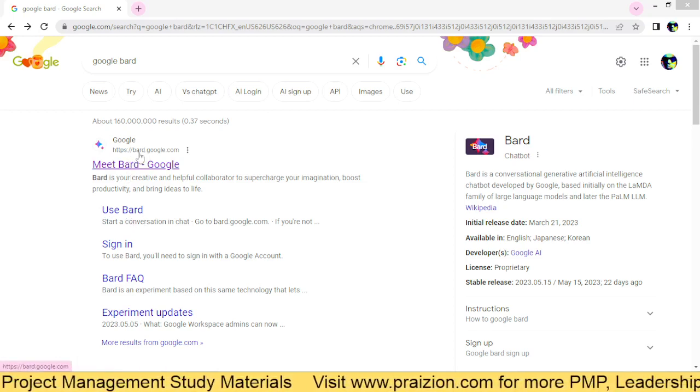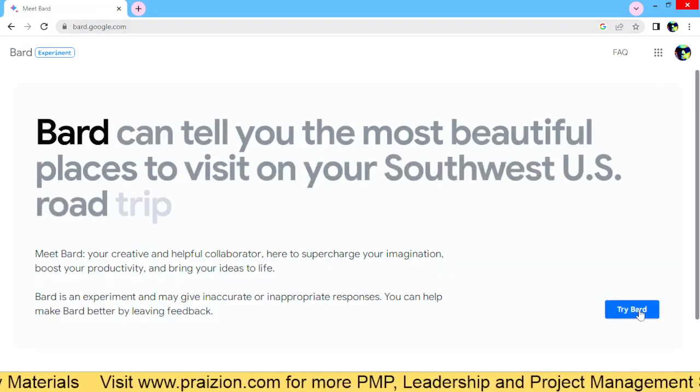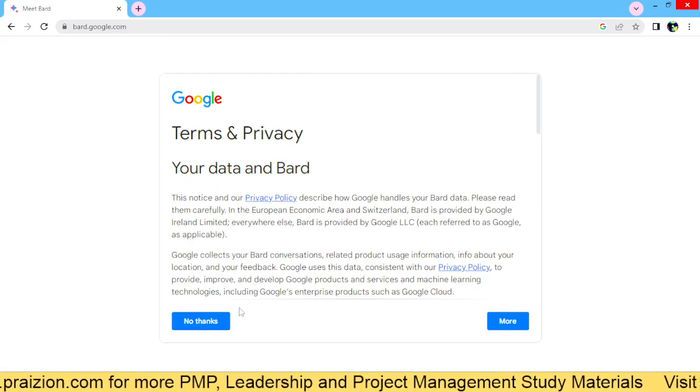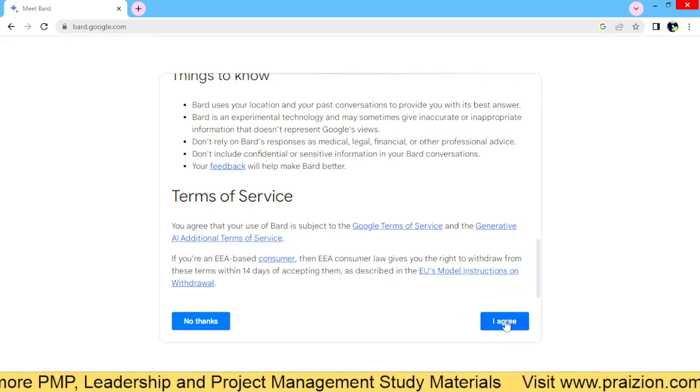Just go to this link, bard.google.com. Bard.google.com will take you to this page. Click on 'Try BARD' if this is your first time accessing BARD. Scroll down, take a look at the Terms of Service, and click 'I Agree.'